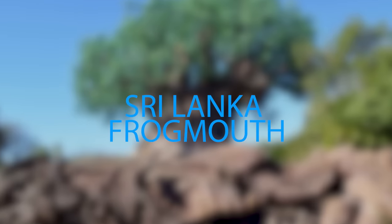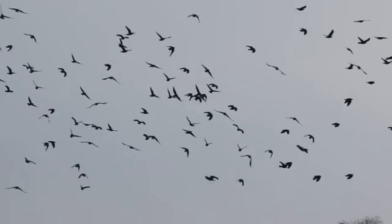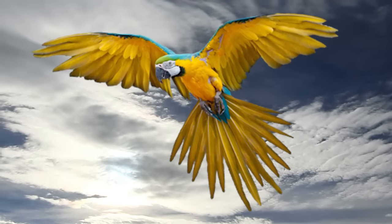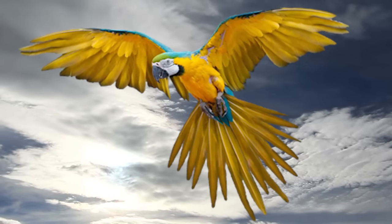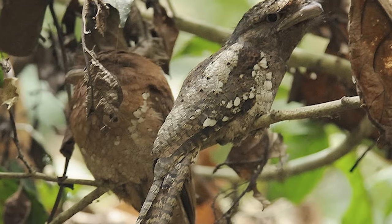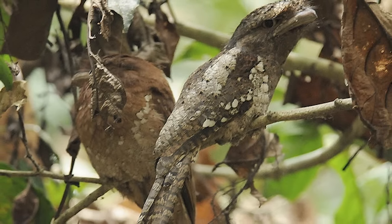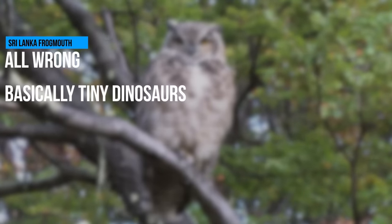Even though birds are basically tiny dinosaurs, you generally know what you're getting — some broad wings attached to a little head and body, and then some kind of beak attachment depending on what it eats. The Sri Lanka Frogmouth is all wrong, like someone ran out of bird parts and started using whatever they could find. The only way to explain it is if an owl somehow made it with a sloth. That would make sense — I mean, there'd still be questions, but you know what I mean.